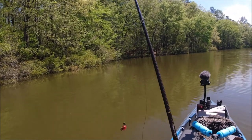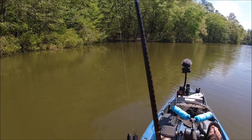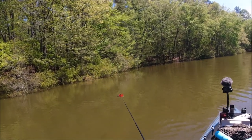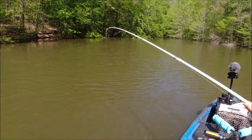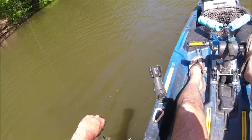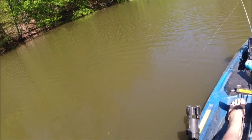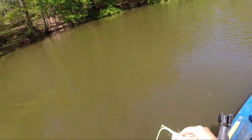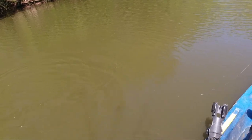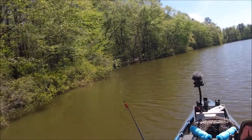Well I missed one — another one trying to get it on camera for y'all. Nice little bass — got the skunk out of the boat anyway. I'm just going to ease up this bank and see if we can get another chatterbait bite.